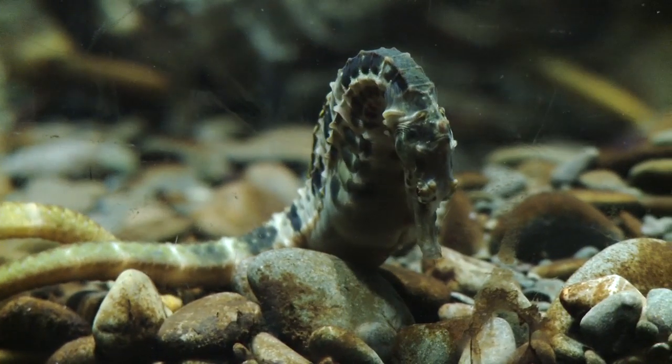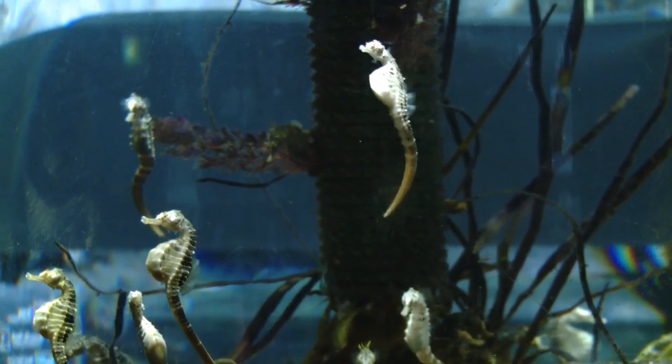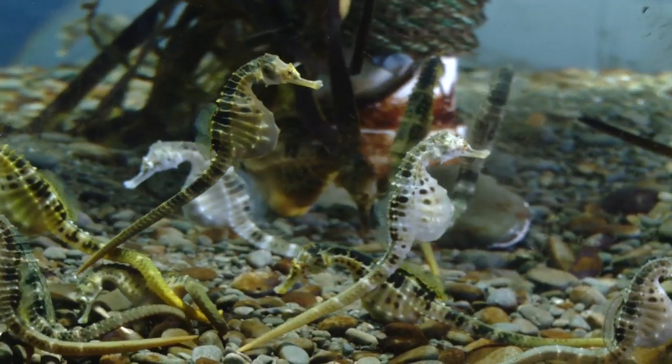The scientific name of the pot-bellied seahorse is Hippocampus abdominalis. That's a bit of a mouthful, but hippocampus means sea monster and abdominalis means big belly.